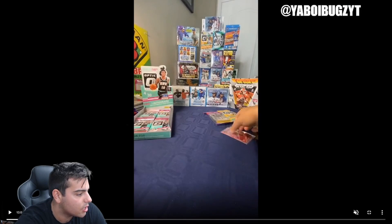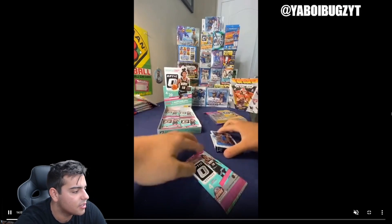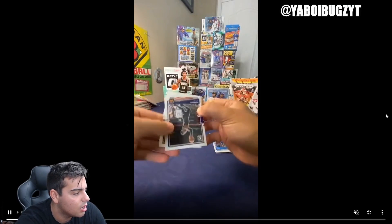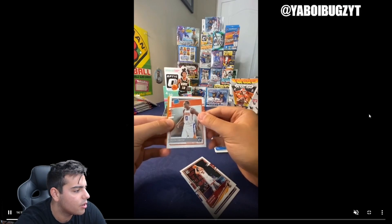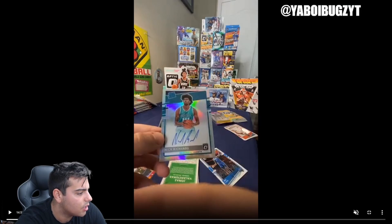Next we got Rajan Rondo so the next pack wasn't too good. I think this next pack is really solid though — all I know is that this box was phenomenal. Got a Jaylen Smith Raiders rookie right there, nice Daniel House Jr. — he's alright.